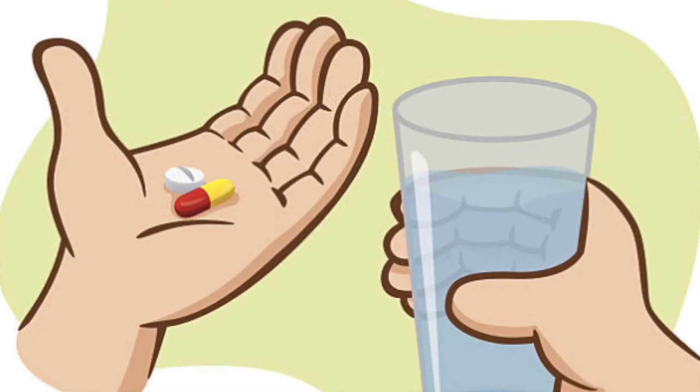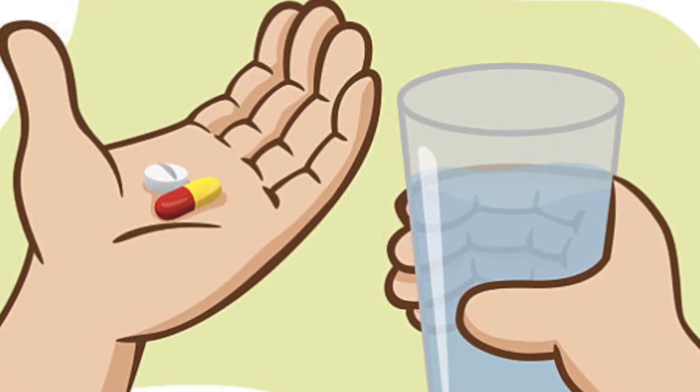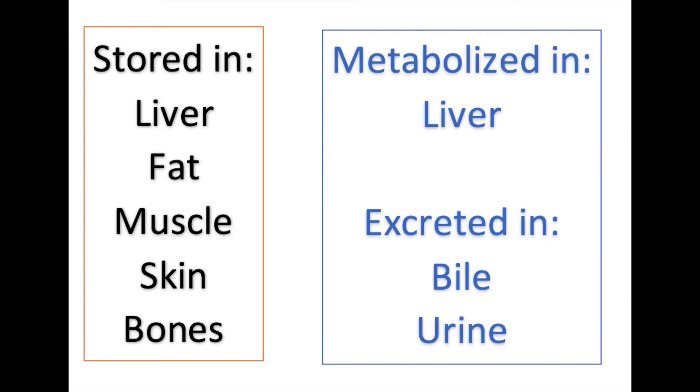All you have to do is take a pill, because calcitriol is well absorbed from the GI tract and widely distributed in the body. It is stored in the liver, fat, muscle, skin, and bones. After metabolization in the liver, it is excreted in the bile and urine.